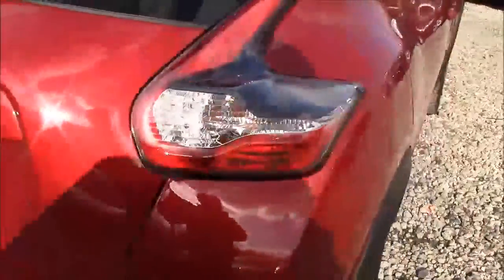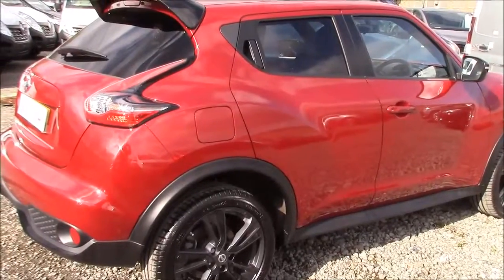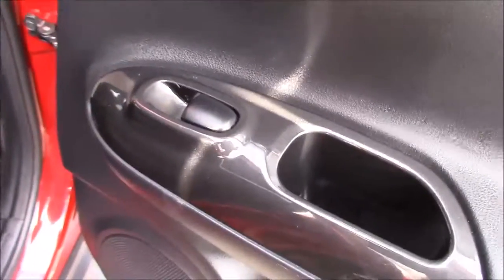Closing up the boot lid and coming around to the right-hand side of the car, again we can see the 18-inch all-black alloy wheels and all the body-coloured bumpers, with paintwork and bodywork in very good condition. Opening up the rear door, the doors are fitted with chrome-finished handles, electric windows, and audio speakers on both sides.